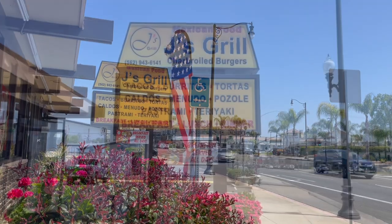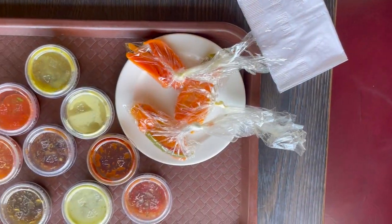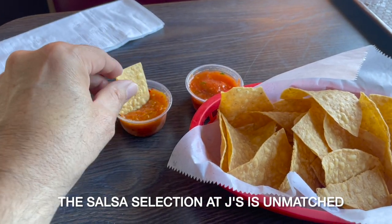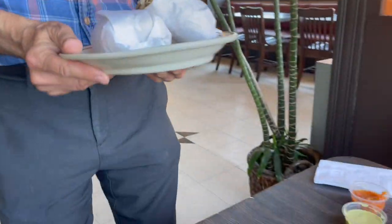Let's see if we can get back on track with this breakfast burrito challenge here in east Whittier. This is Jay's Grill, 16347 Whittier Boulevard, 90603. The salsa bar here is unmatched — everything from mild to extremely hot, made daily. This stuff is amazing. Jay's Grill opens at 7 a.m. and breakfast is served all day, so they get very high marks for that.